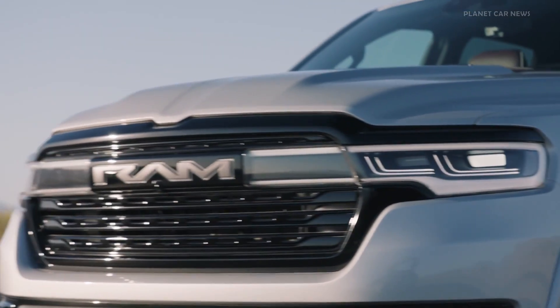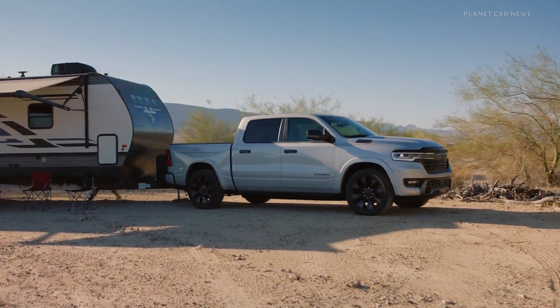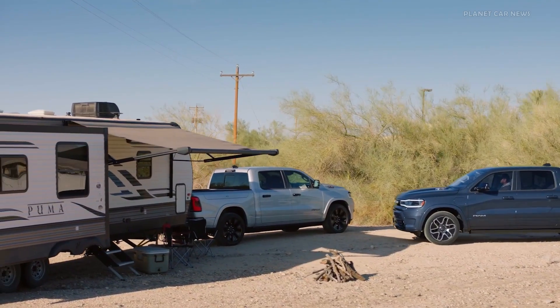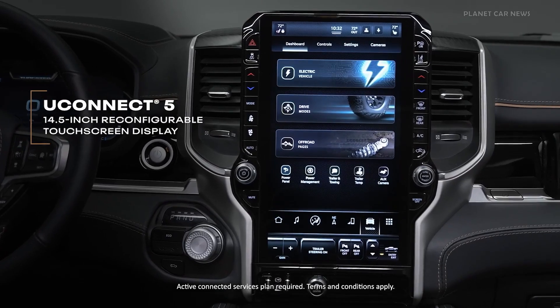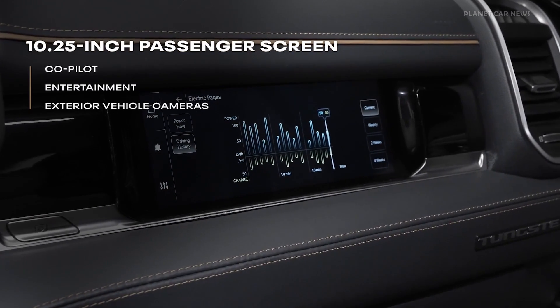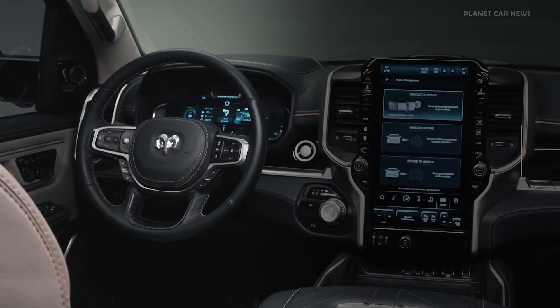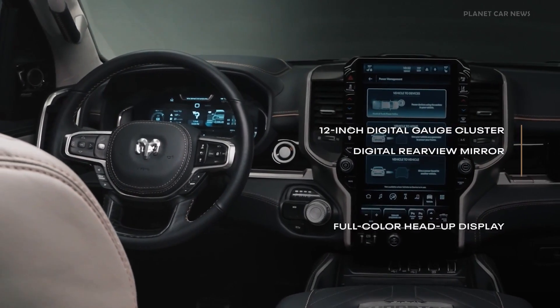The new Ram Charger has been designed to pull more than seven tons. It's been built to pull an entire skeptical demographic into the electric truck segment. You connect five with a 14 and a half inch touchscreen, a 10 and a quarter inch passenger screen — another first in segment for Ram — massive digital instrument cluster, digital rearview mirror, and head-up display.